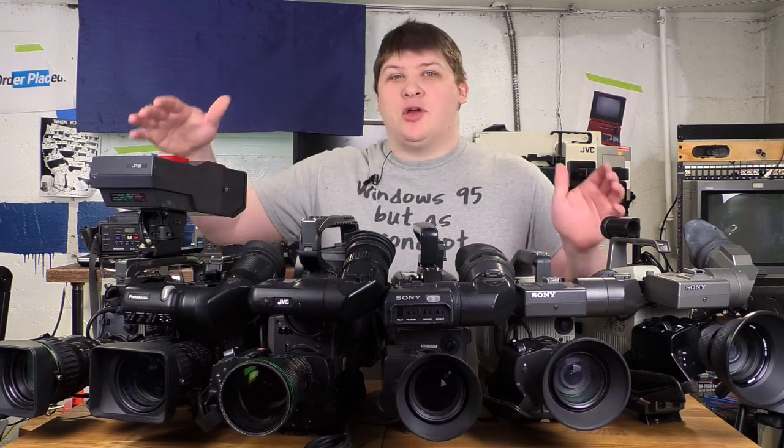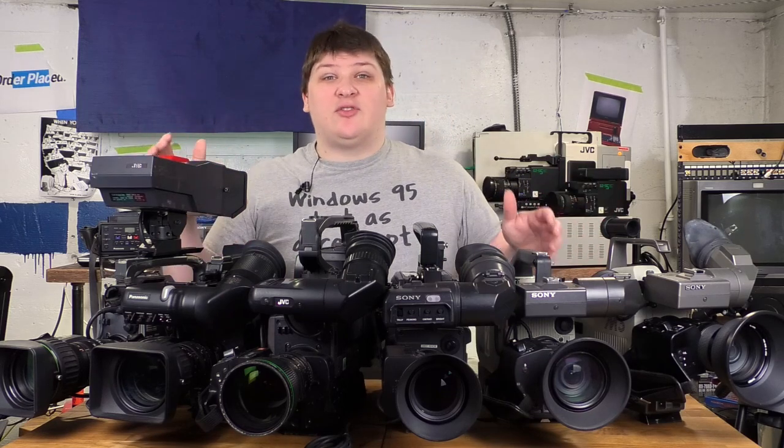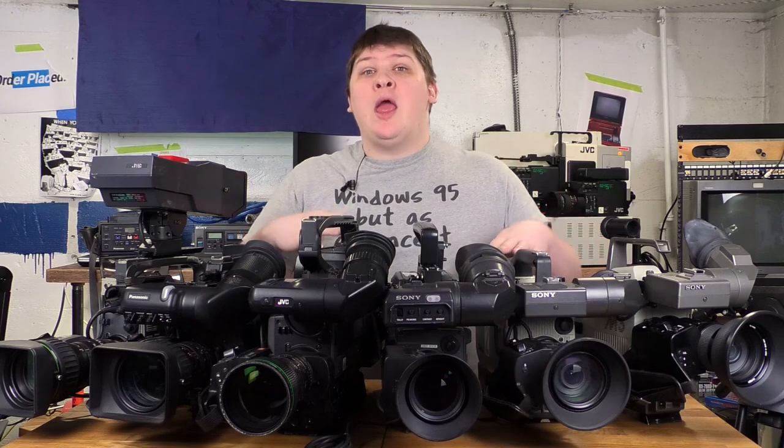Hi there. This is my collection of professional video cameras. I've always loved collecting professional equipment. Consumer equipment is always so cut-rate, but pro gear in pretty much every field is often built the way that I wish everything was built.